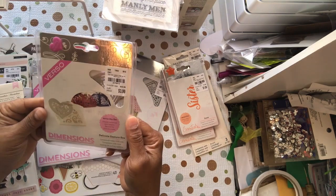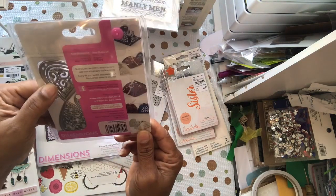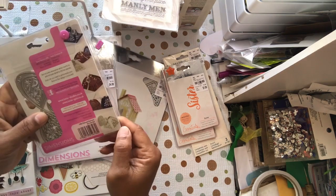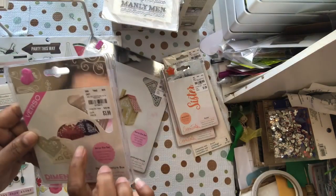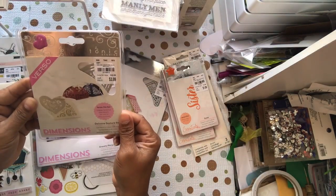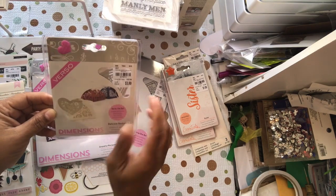I also got the Delicate Gesture Box for $3.99 — nine metal dies. It has an extra tag as well as all the sides to make the box. You can take the little filigree cut-out and make it solid, giving you different filigree options — about three or four different styles — so each time you make the box it doesn't have to look the same. Pretty cool for $3.99 — item 2178413, called the Gesture Box.